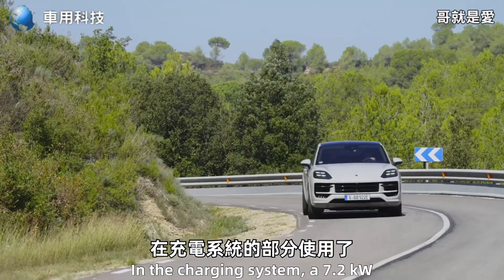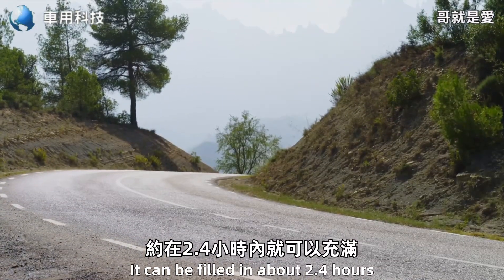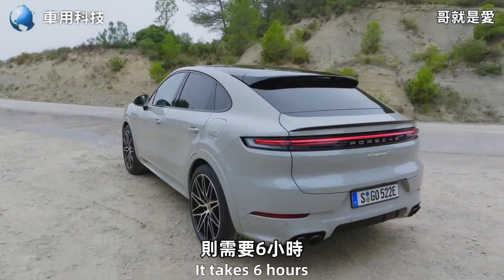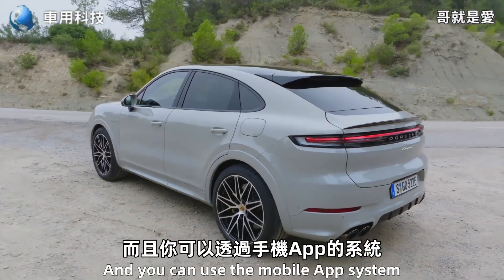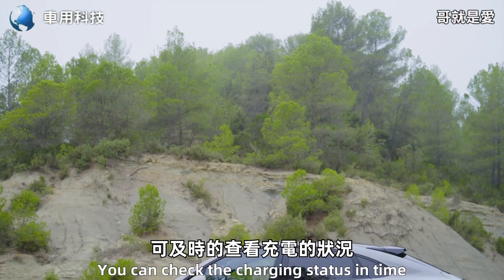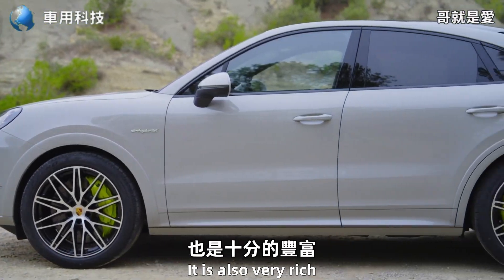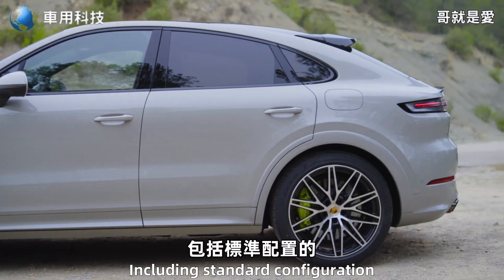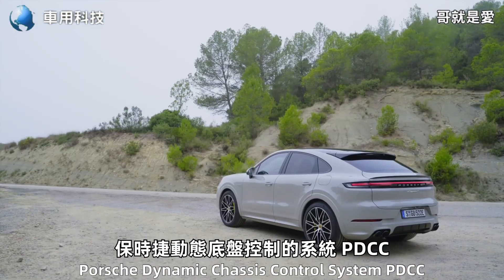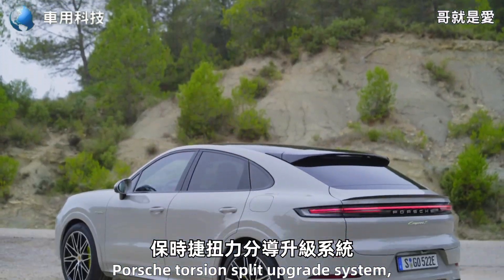動力系統和新型的車型一樣，在充電系統的部分使用了7.2千瓦的充電座，約在2.4小時內就可以充滿。至於家用的220V充電系統則需要6小時，而且你可以透過手機APP即時查看充電狀況。此次凱燕SE Hybrid Coupe的配備也十分豐富，包括標準配置的保時捷動態底盤控制系統PDCC、電動側傾穩定系統，以及保時捷扭力分配升級系統。